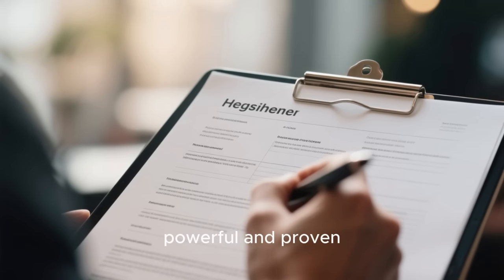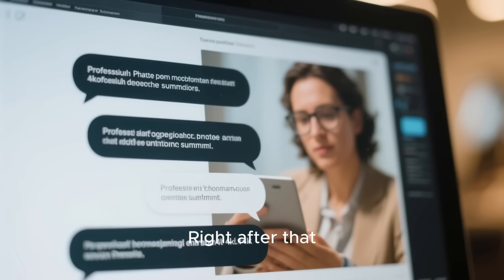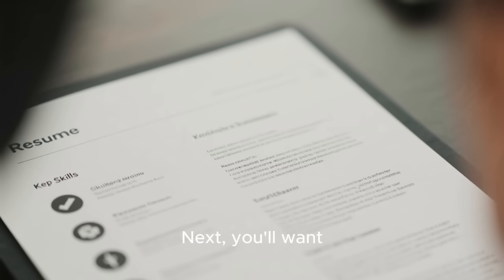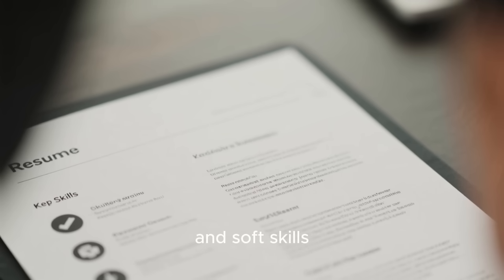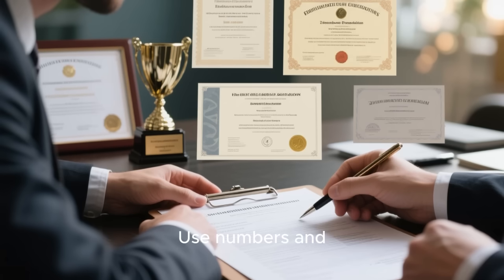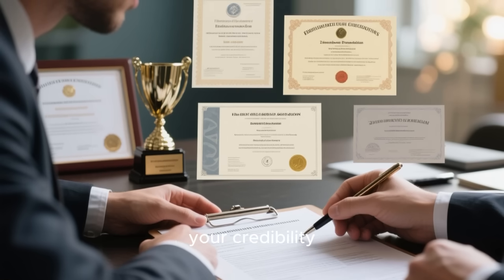Every winning resume follows a powerful and proven structure. It all starts with your header, which includes your name, professional title, and contact information. Right after that comes your professional summary — a short, impactful paragraph that highlights your top skills and career goals. Next, you'll want to list your key skills, making sure to include both technical abilities and soft skills. Your experience section should follow, but here's a pro tip: describe each job through your achievements, not just your daily duties. Use numbers and results to show your impact. Finally, round it out with your education, any relevant certifications, and awards that boost your credibility.